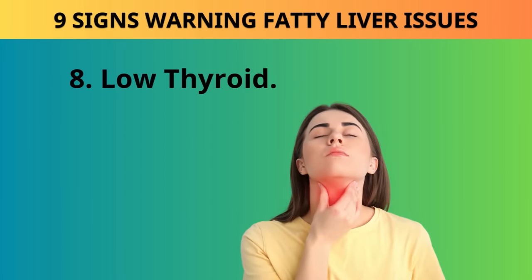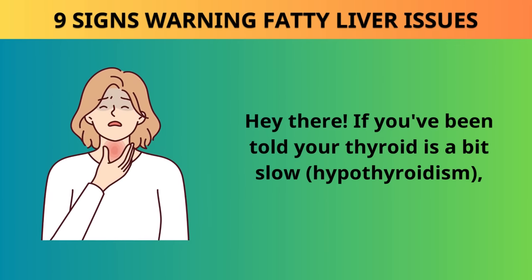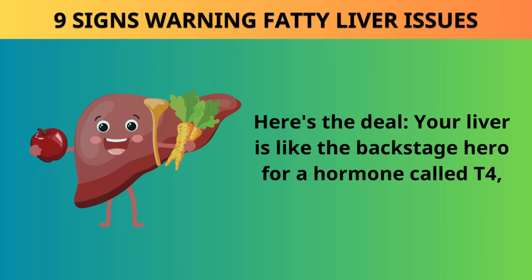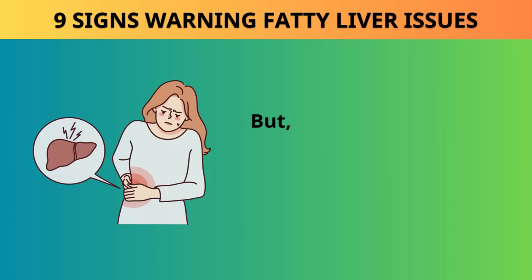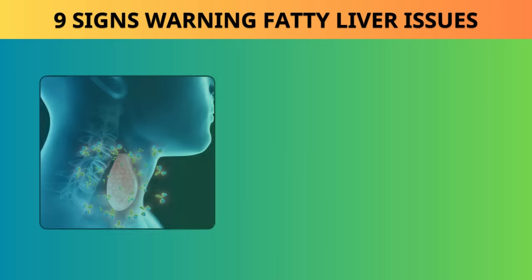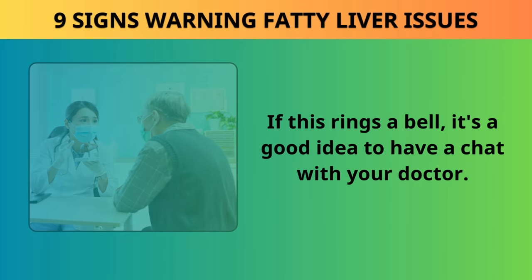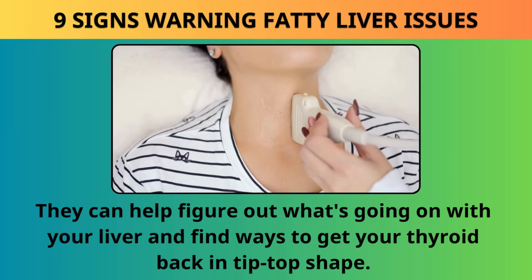Sign 8: Low thyroid. If you've been told your thyroid is a bit slow — hypothyroidism — your liver might have a say in that. Your liver is like the backstage hero for a hormone called T4, turning 80% of it into T3, a crucial player. But if your liver has some extra fat or cirrhosis, it can slow down this conversion process, messing with your thyroid and how your body uses energy. Talk to your doctor if this rings a bell, as they can help get your thyroid back in tip-top shape.